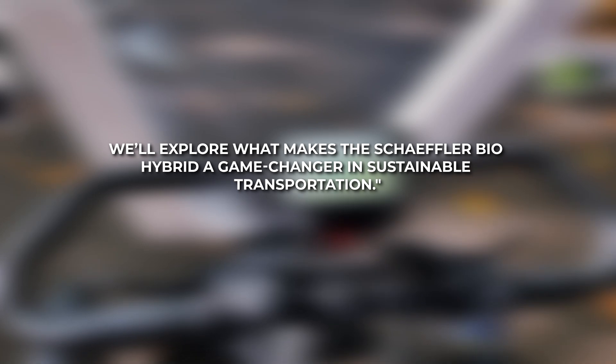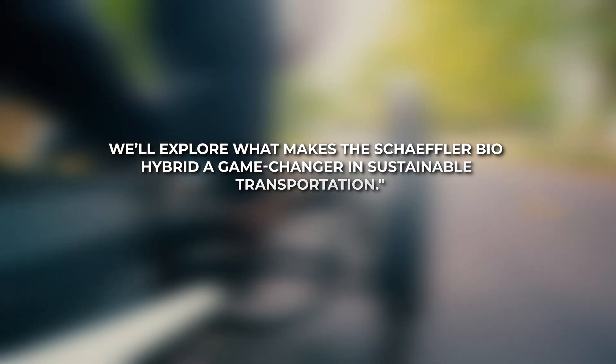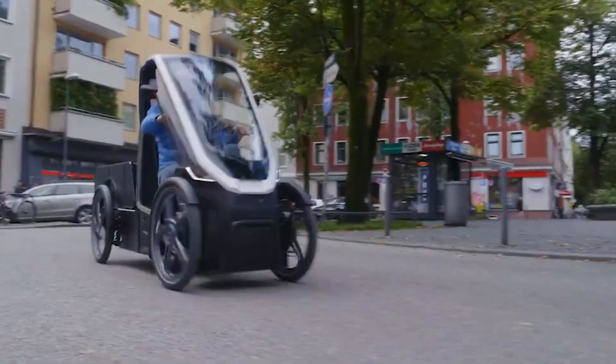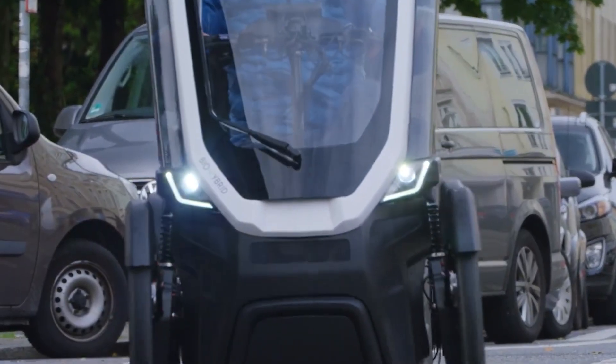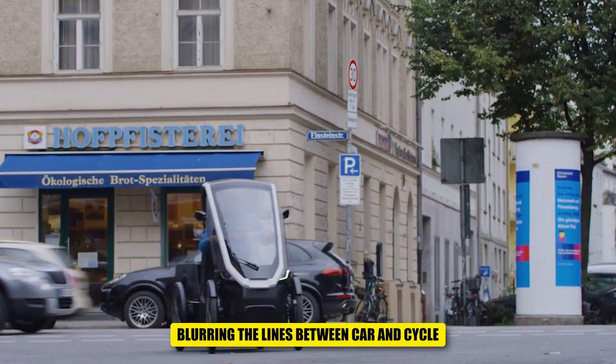From its sleek design to its impressive pedal-assist technology, we'll explore what makes the Schaeffler BioHybrid a game-changer in sustainable transportation. Move over standard bicycles and electric cars — German engineering giant Schaeffler is pushing the boundaries of personal transportation with their innovative BioHybrid concept, blurring the lines between car and cycle.